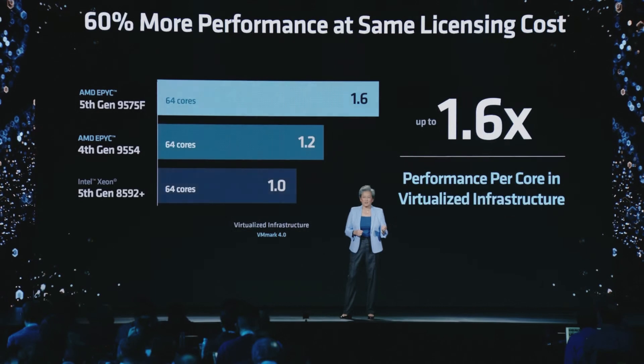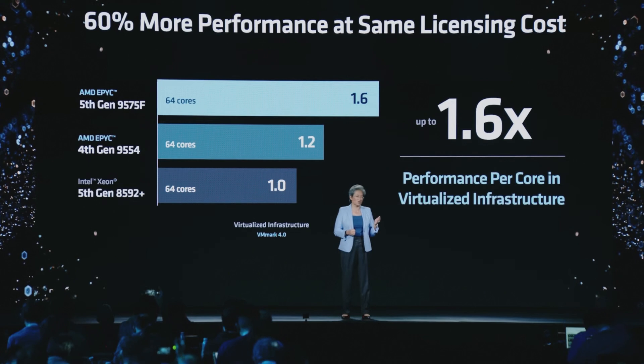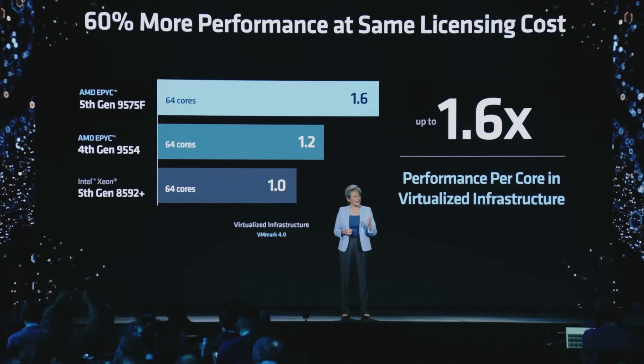For the enterprise space, many commercial software stacks are licensed per core, and CIOs want to optimize cost by running solutions on the fewest possible cores. When running these workloads on-prem, 4th Gen EPYC is already the performance leader. And with 5th Gen, we deliver 1.6 times more performance per core than the competition.